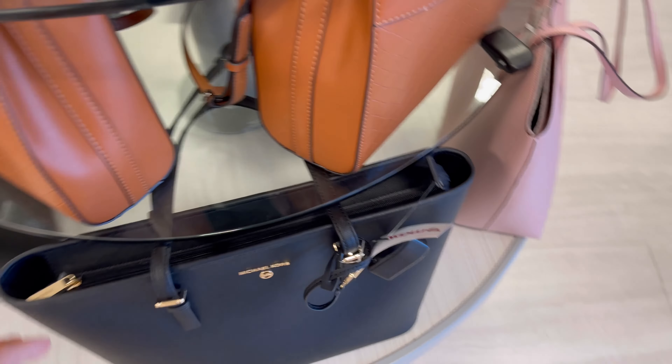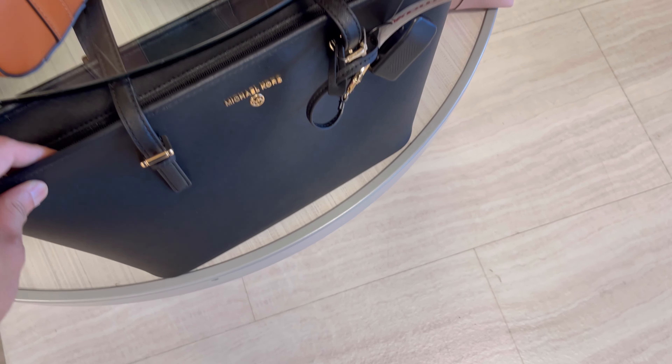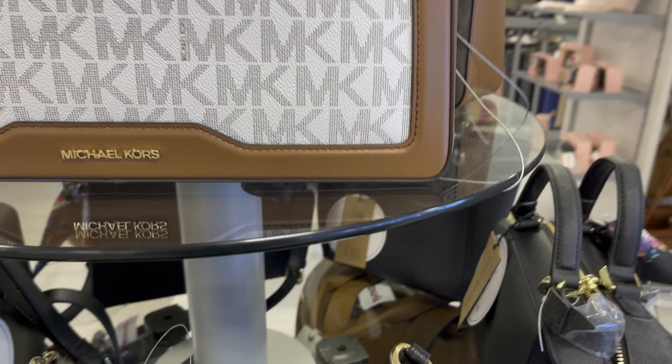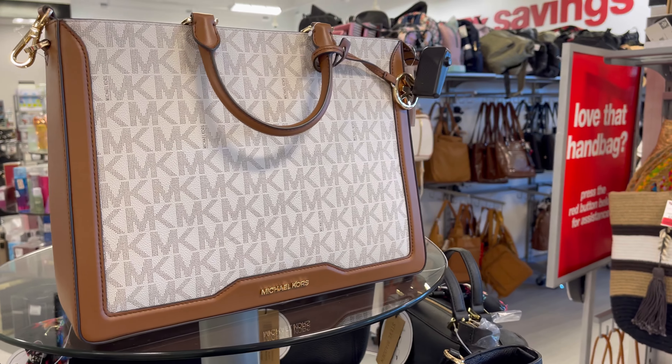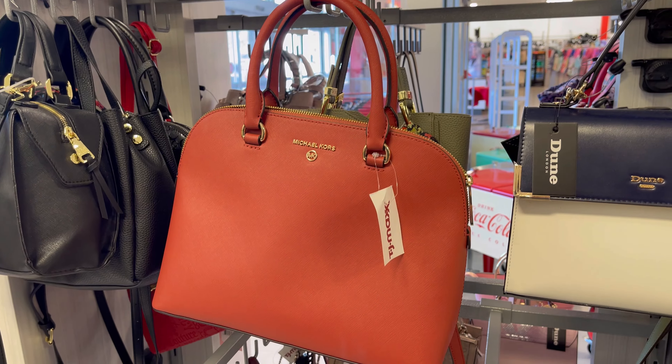If you purchase Michael Kors bags at TJ Maxx or on their website, oftentimes the outlet bags and the retail bags are mixed together. This is an outlet bag — look at the characters on the logo, they are all stuck together. But you can't just verify based on one thing because Michael Kors does switch things up sometimes, so it's a little tricky. For example, this one — the characters don't stick together but it's still an outlet bag.